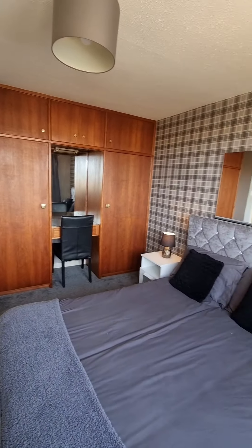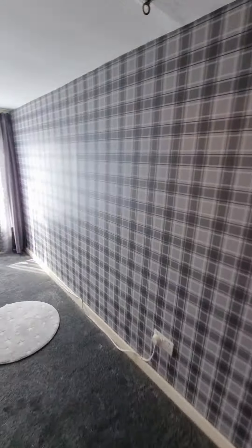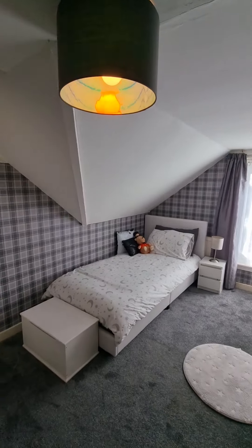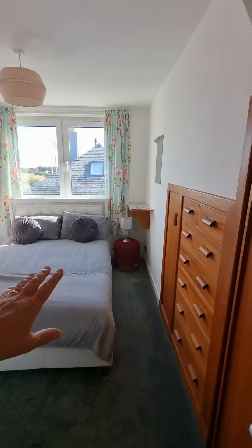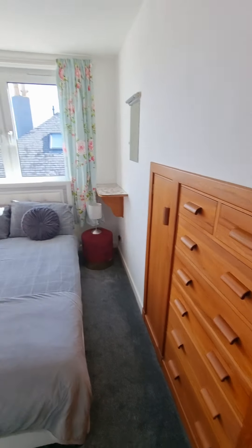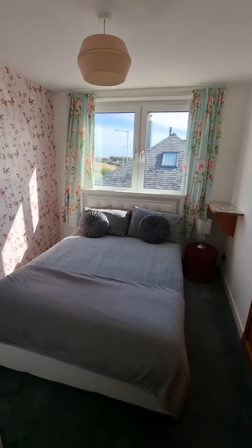Off into the next bedroom to the right-hand side. Good-sized single room in here that looks over the back garden to the side. And then off to the side you've got a big massive storage cupboard. You've got another double bedroom in here with an integrated wardrobe, drawers, unit, and storage to the side with shelves. That gives you access to the eaves, where there's plenty of storage again. Lots of space and storage throughout.